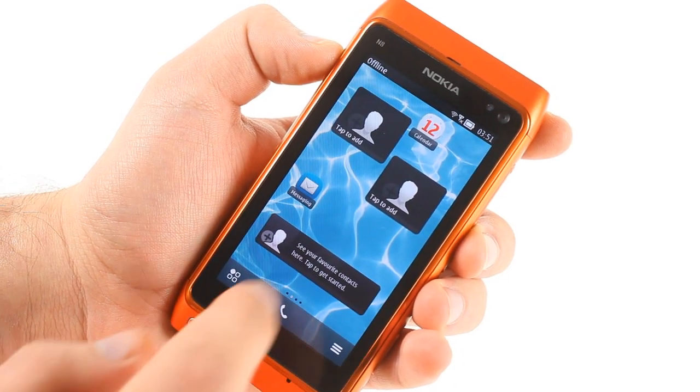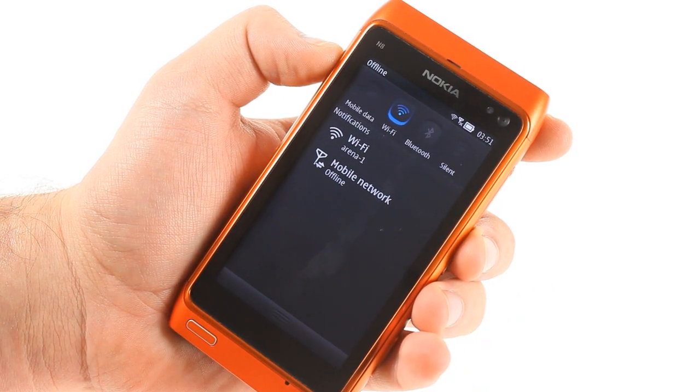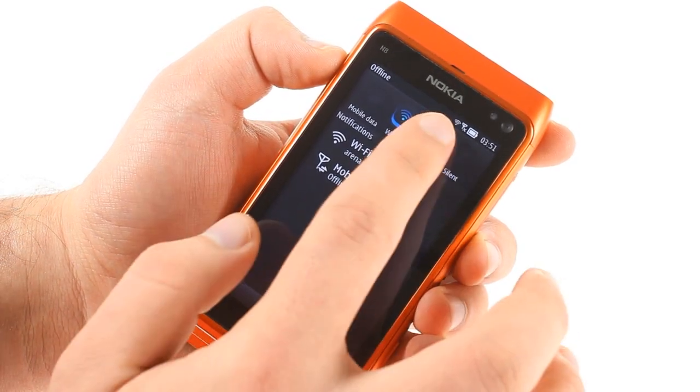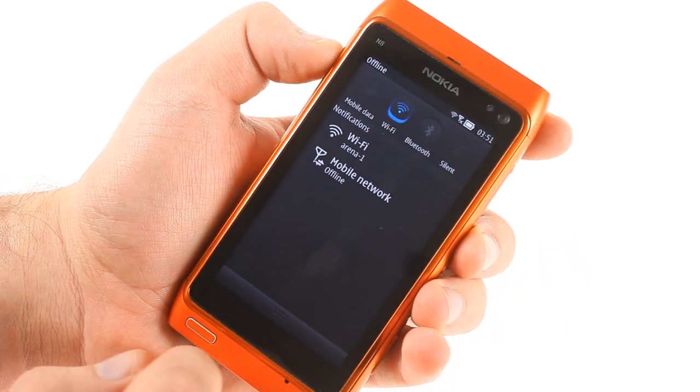The pull-down notification area is a great improvement to the usability of the phone. It gives you instant access to notifications and useful toggles for things like Wi-Fi connection or mobile data.